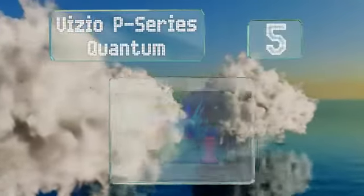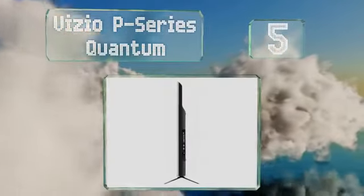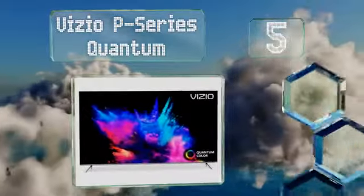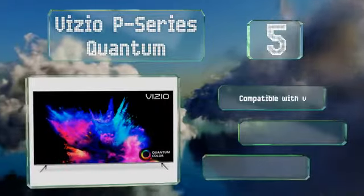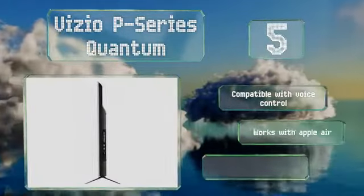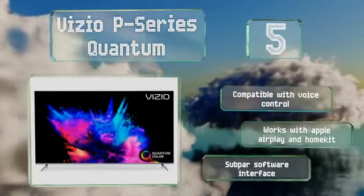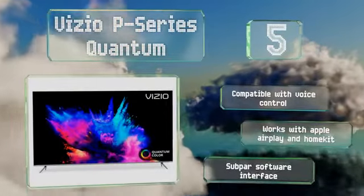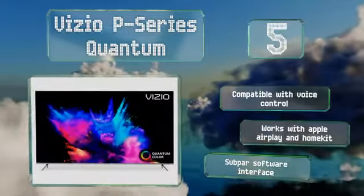Halfway up our list at number 5, at just over $1000, the Vizio P-Series Quantum is reasonably priced for an offering with so many high-end features. 200 local dimming zones, Dolby Vision, and an impressive peak brightness of 1100 nits makes it great for HDR games and movies. It's compatible with voice control and works with Apple AirPlay and HomeKit, but its software interface is subpar.